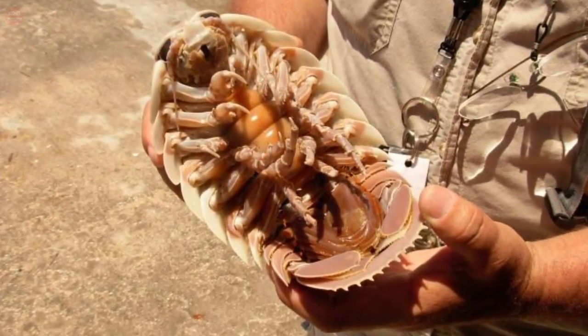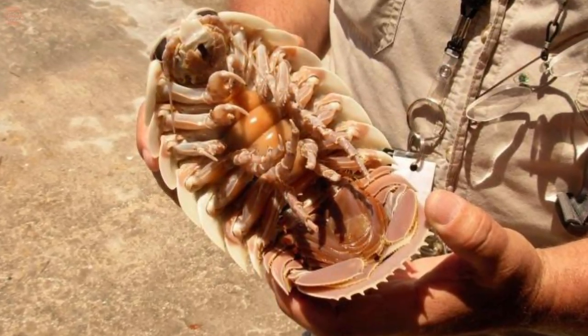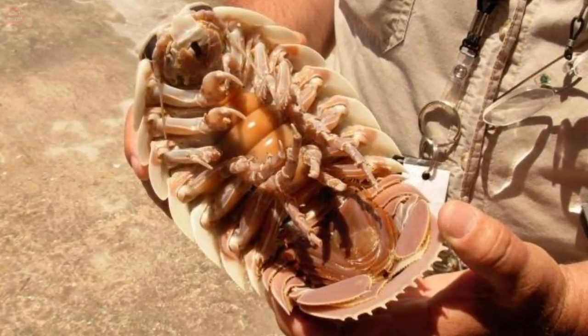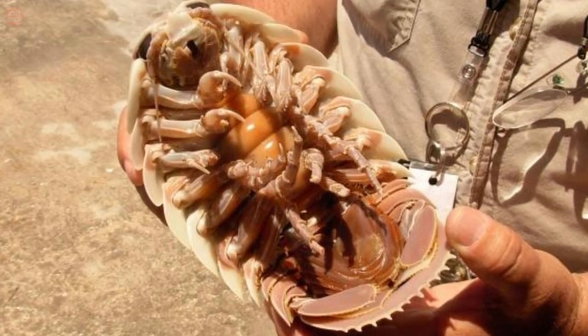They are usually between 3 and 6 inches in length, but some supergiant isopods can grow up to 20 inches long. Their color is pale lilac or pinkish.